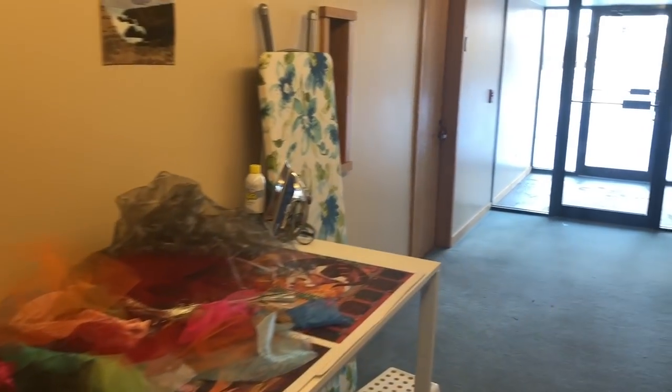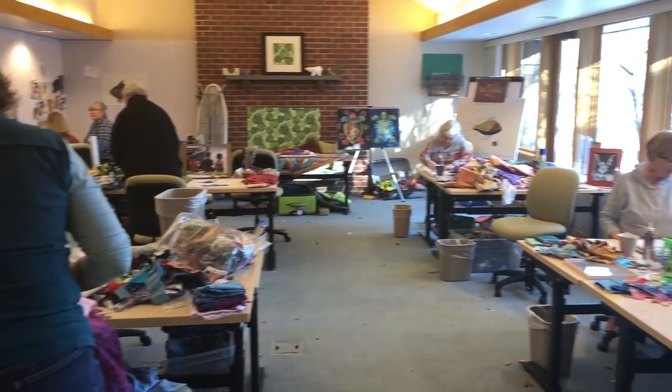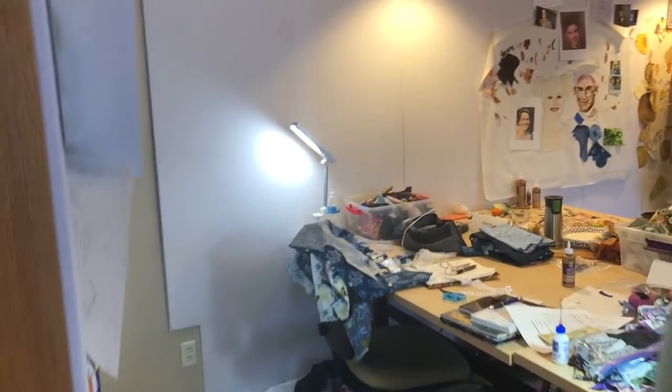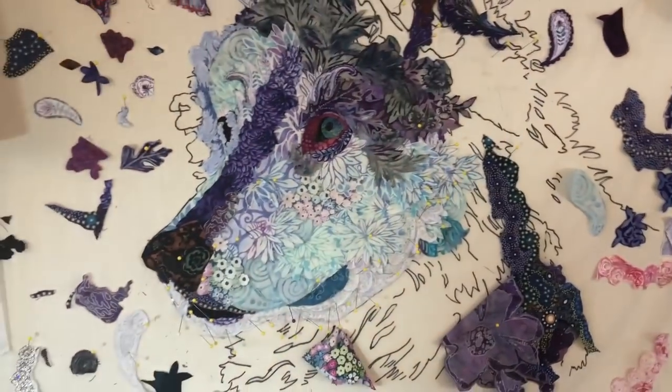We're going to walk down the hallway into the classroom at Woodland Bridge for the final day of class. Things are nice and messy still, not quite as messy as they were — people have tidied up a little bit, which is always kind of sad to see. I like the creative mess.